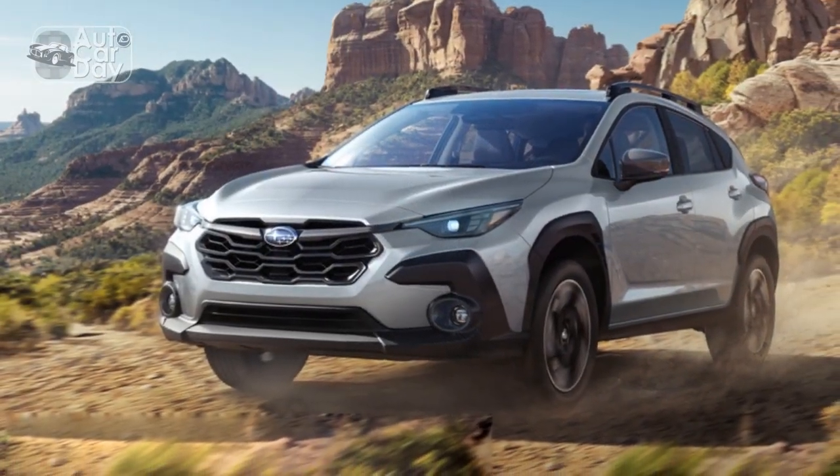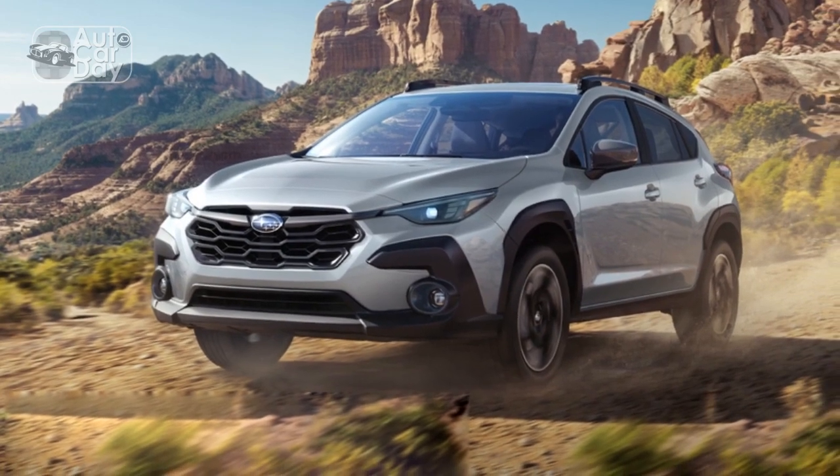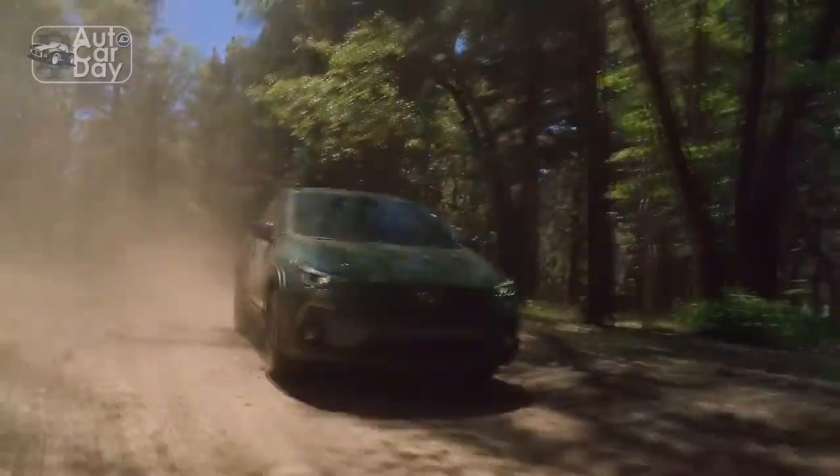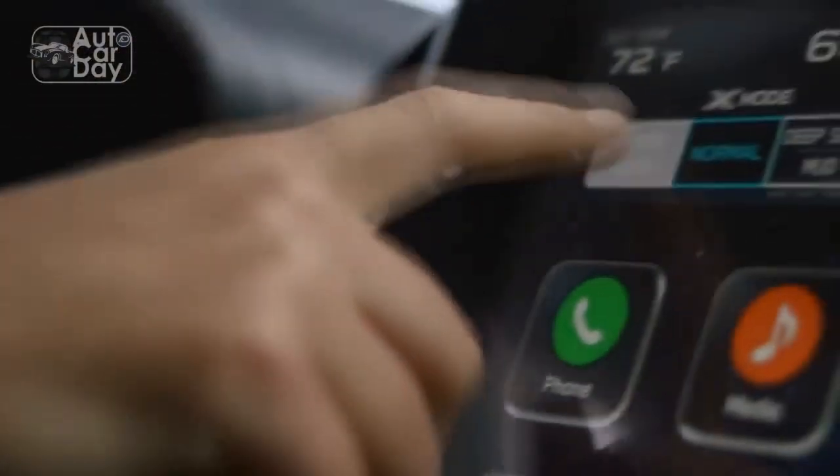touchscreen display, intuitive controls, and seamless smartphone integration. Ample legroom and cargo space ensure a comfortable journey for extended trips or daily commutes, making the Crosstrek a practical choice for individuals and families alike.